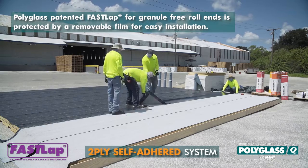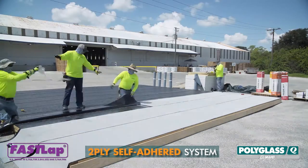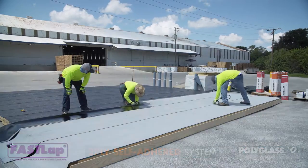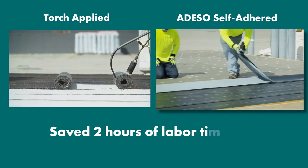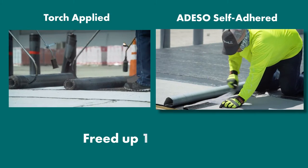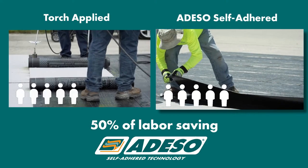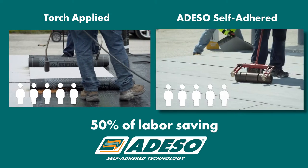Protected by a removable film for easy installation, the FastLap film was simply removed before installing the overlapping cap ply. The installation of the self-adhered system saved almost 2 hours of labor time per 1,000 square feet, and it utilized 4 members as opposed to 5 on the torch system. This is 50% in labor time saving, even though they utilized 1 less crew member.